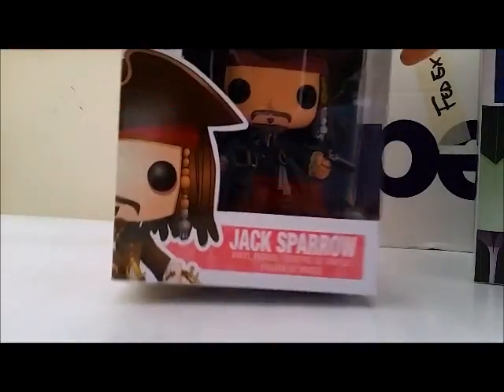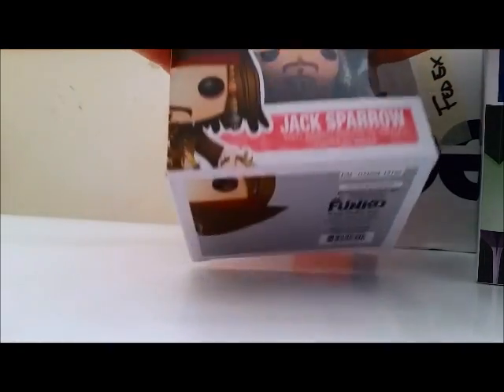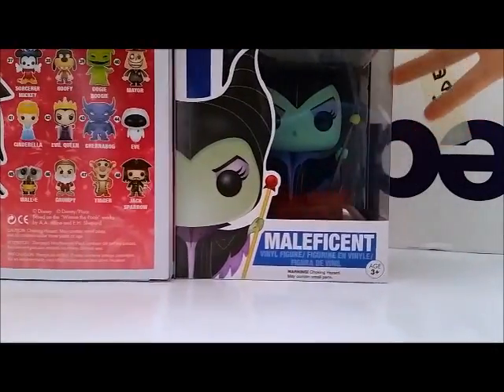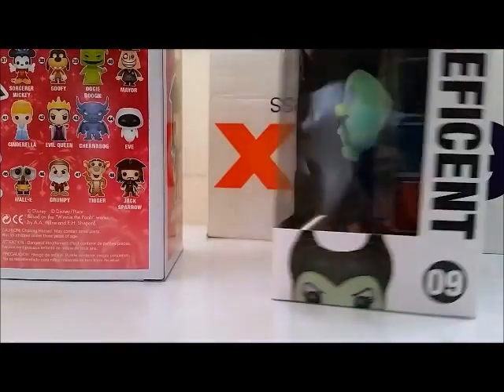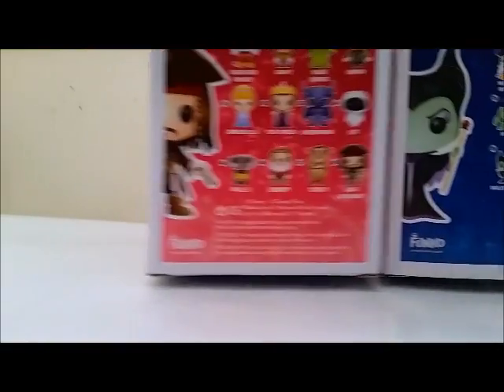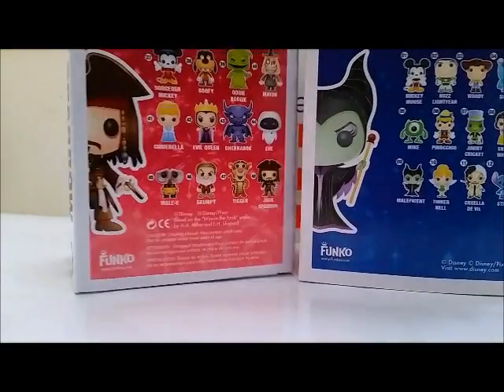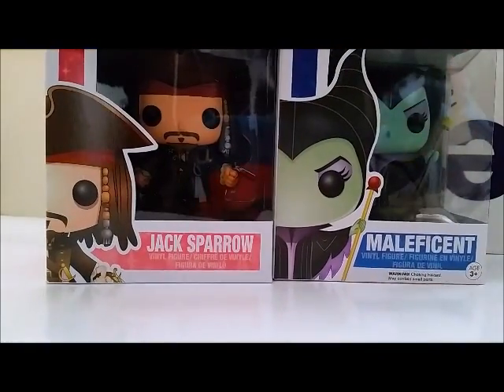I picked up Jack for my own collection because he's so cute. There's actually a new Jack Sparrow coming out, like a new version. And the Maleficent because I like the villains. I almost picked up the Evil Queen, which is from this series right there, but I have too many already. So that's going on to my pile of stuff.